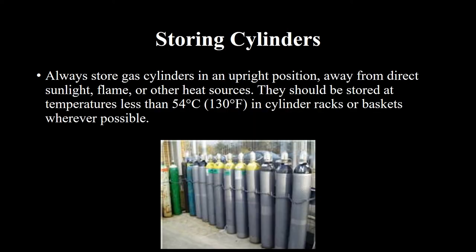Always store gas cylinders in an upright position, away from direct sunlight, flame, or other heat sources. They should be stored at temperatures less than 54 degrees Celsius (130 degrees Fahrenheit), in cylinder racks or baskets wherever possible.